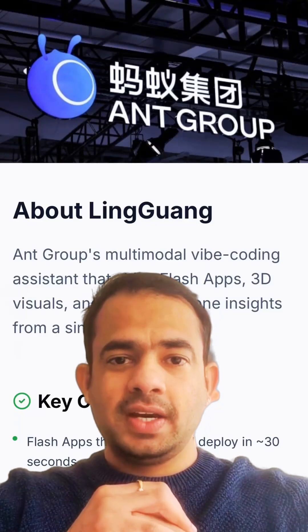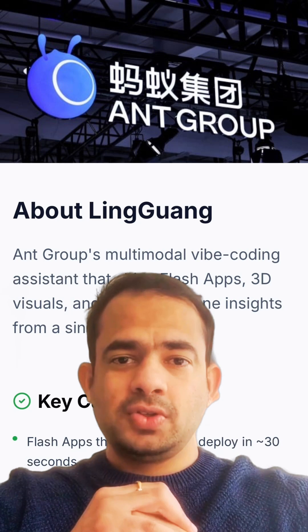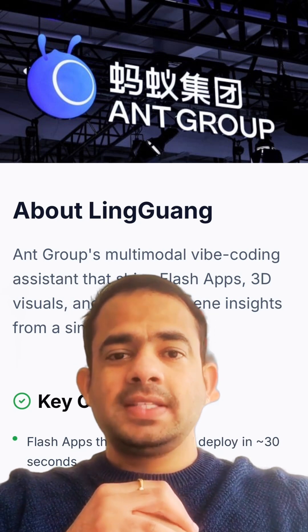Lingguang, a new multimodal AI assistant from Ant Group, has made headlines by reaching 2 million downloads in just six days, even crashing under the massive traffic.